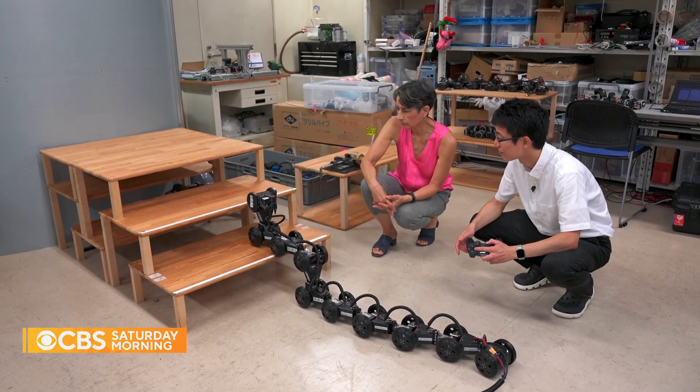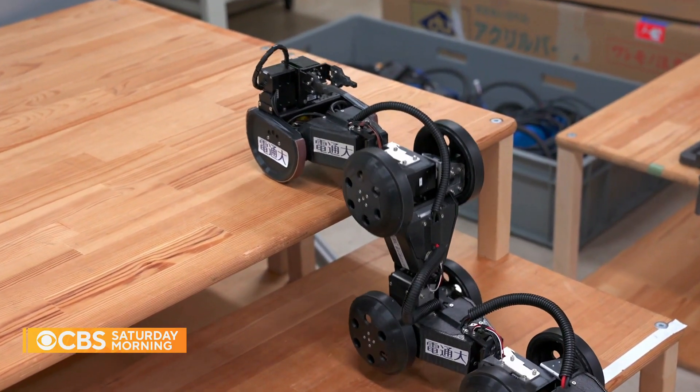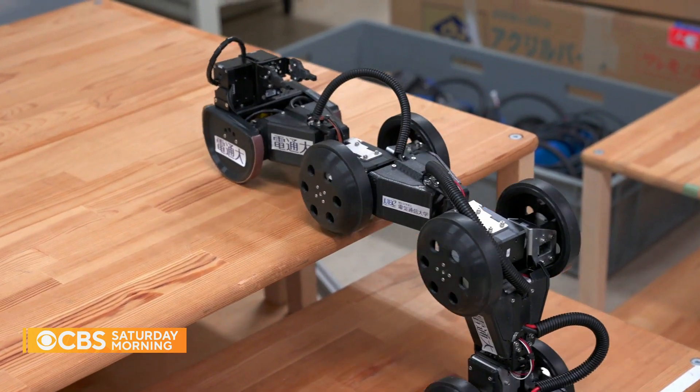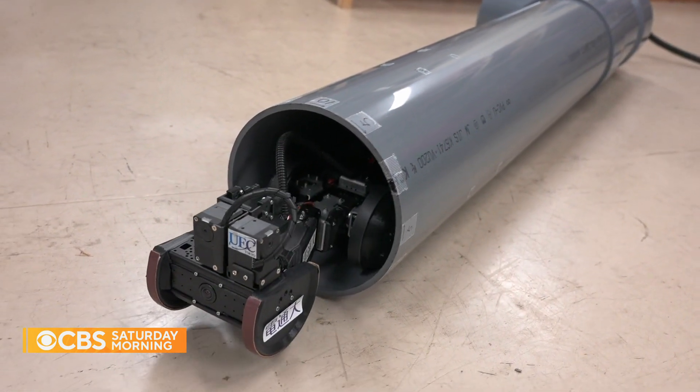Weighing about 20 pounds, with cameras in its head and tail, this snakebot has joints, motors, and sensors, so it can climb stairs with ease, slink over unsteady piles of debris, and slither through pipes.